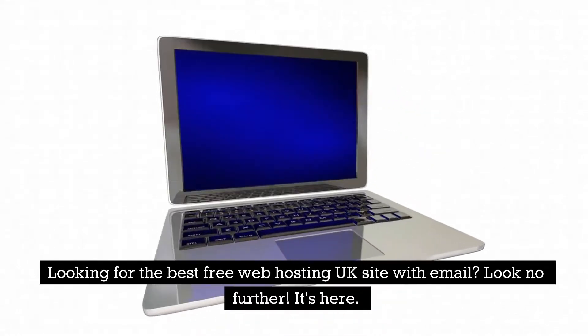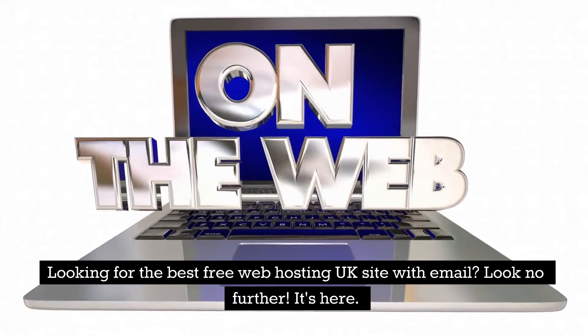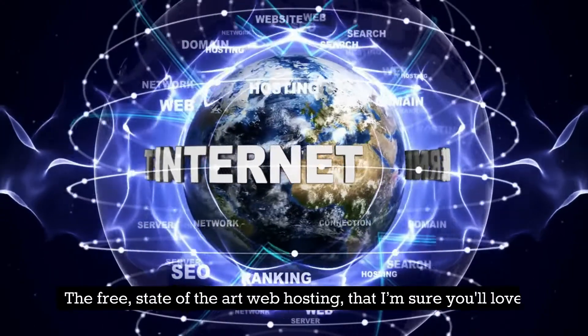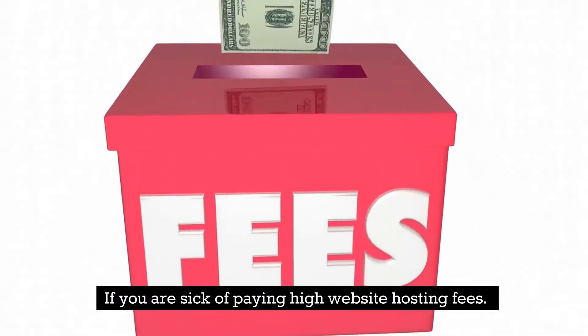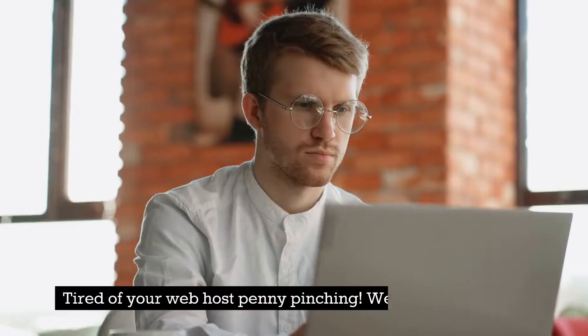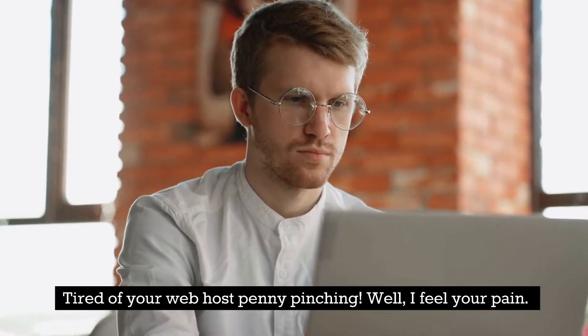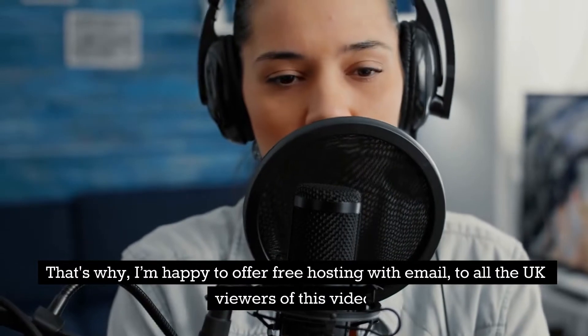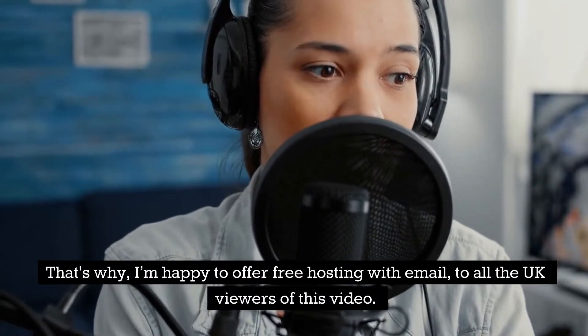Looking for the best free web hosting UK site with email? Look no further — it's here. The free state-of-the-art web hosting that I'm sure you'll love, if you are sick of paying high website hosting fees or tired of your web host penny-pinching. Well, I feel your pain. That's why I'm happy to offer free hosting with email to all the UK viewers of this video.